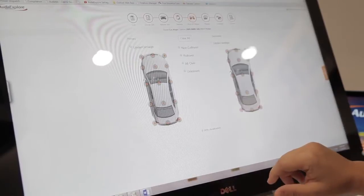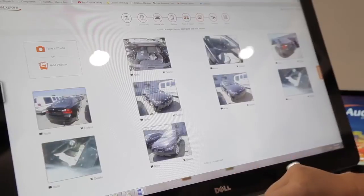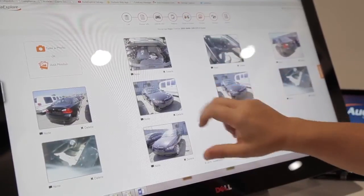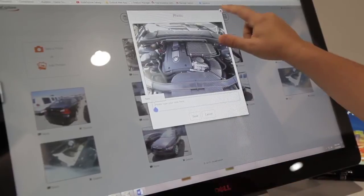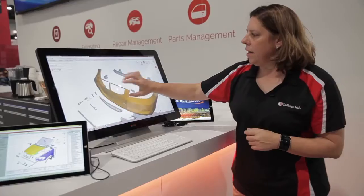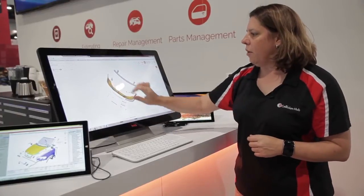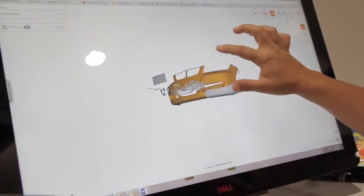I still have my auto-VIN decode system, so I'm getting all of the options that I need, picking my points of impact, attaching my photos with the camera from my mobile device, noting on them anything I want to let the insurer or the customer know about their pictures, and then moving into the damage section. And when I get here, I still have my 3D graphics that I can move in any way that I want and select all of my different components.